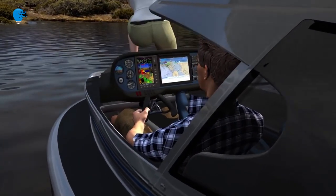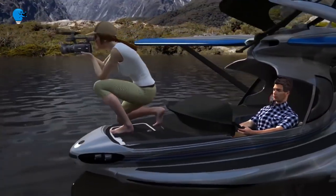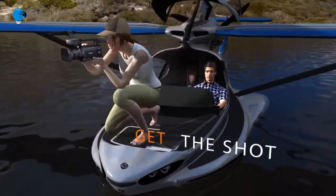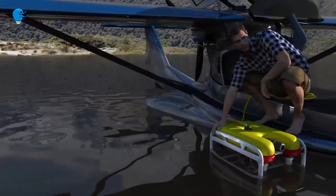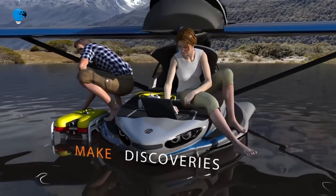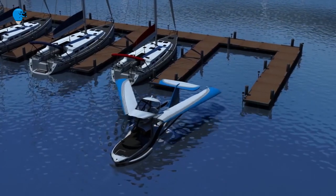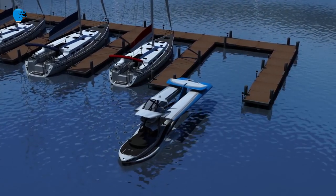The plane also features a pusher propeller and folding wings made from carbon fiber, which are sturdy and can fold for efficiency. In floating mode for fishing, the plane's windshield actually rotates into a canopy to offer protection from the sun while relaxing on the vehicle.